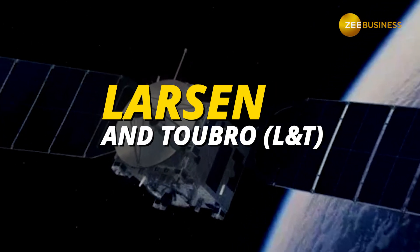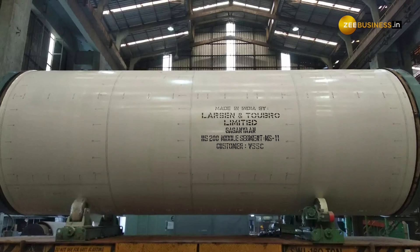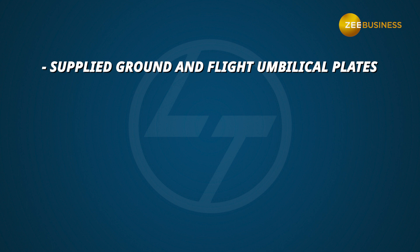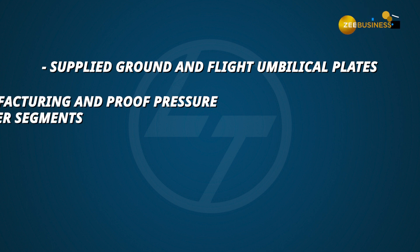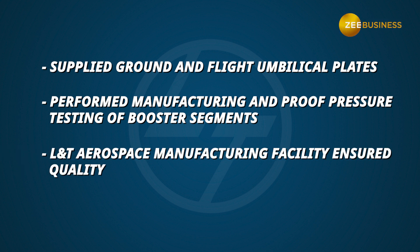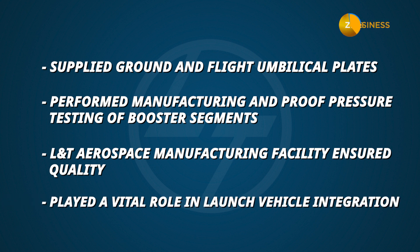First up, we have Larsen and Toubro. L&T was one of the key contributors to the Chandrayaan 3 mission. The company supplied several crucial components for the mission, including the ground and flight umbilical plates and the manufacturing and proof pressure testing of critical booster segments. Their aerospace manufacturing facility fulfilled the quality and timeline requirements for the production of space hardware. The company also played a vital role in the system integration of the launch vehicle.